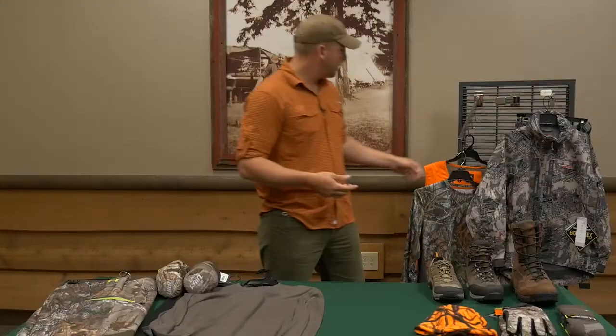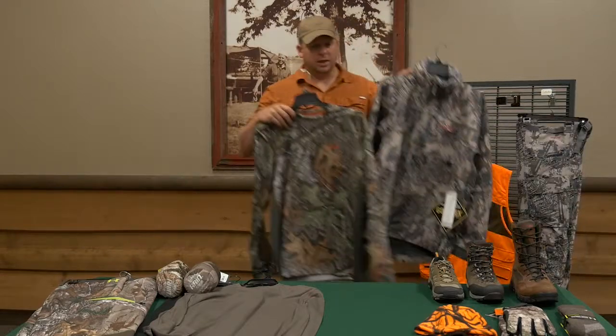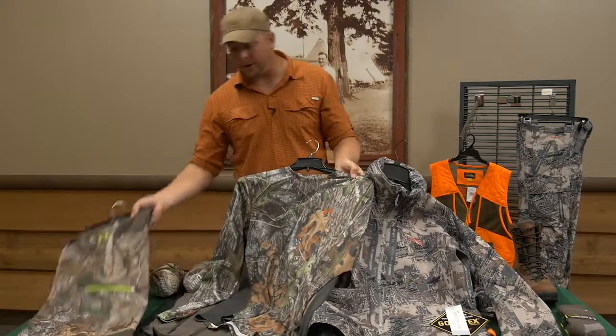We've determined what clothing we need to have to be comfortable in the field, but we have yet to discuss camo and the different patterns that are available. Just from the options that we have here, you can see there's a lot of different styles of camo patterns available on the market.